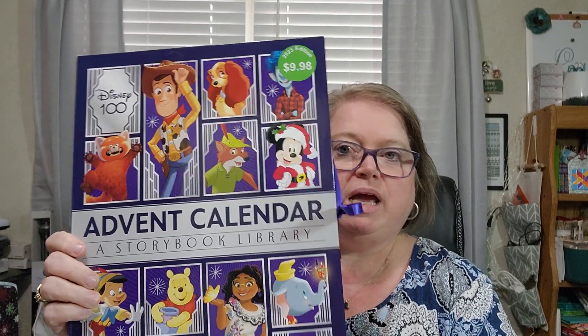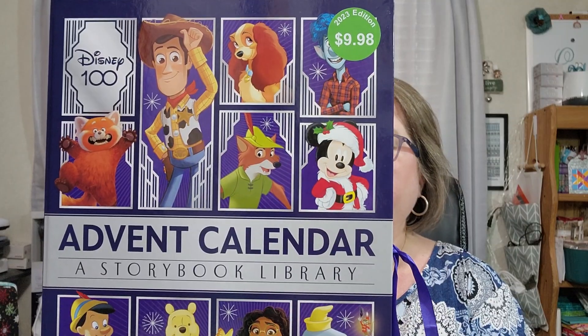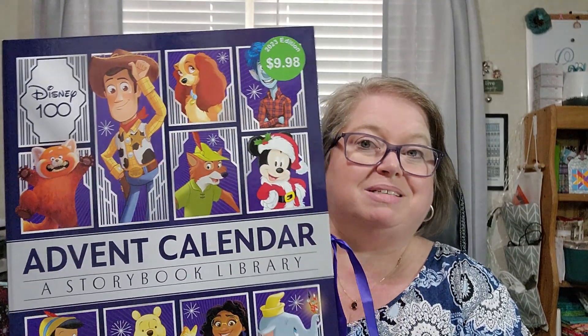We are going to look and see what's in this. It is a storybook collection and I'm going to show you what it looks like on the inside. It has all of the little storybooks. They don't have them in order, which doesn't make sense to me — why put the numbers all over the place? By my understanding, this is a countdown to Christmas with all your Disney and Pixar friends. It's 24 books — this festive season, enjoy a magical tale every day in the run-up to Christmas.